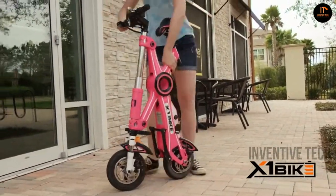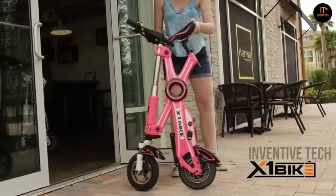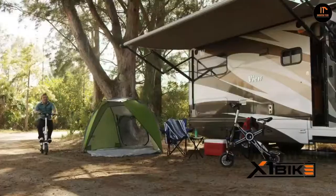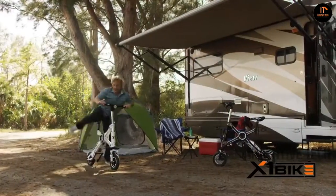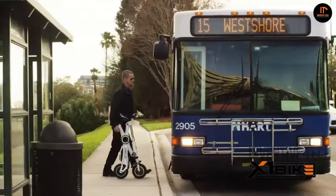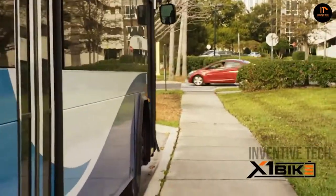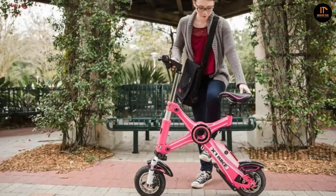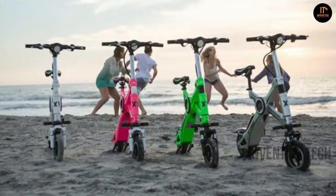Most importantly, while you're riding this bike you can keep track of battery life, speed, and distance traveled simply by pairing X1 with your iPhone or Android device. The fold-up feature of this bike makes it incredibly easy to store in an apartment, car trunk, or under a desk. The price of X1 Explorer is $1,145.